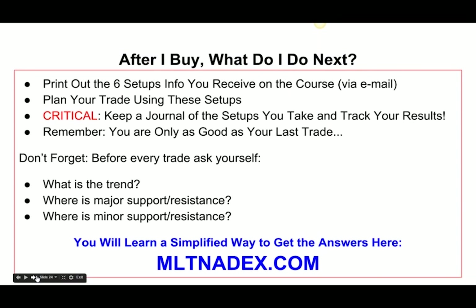Go to MLTNadex.com right now. It's going to be a $97 course — this is like a $2,200 value, and it's a one-time fee. What I'm going to ask you to do once you've signed up is print out the six setups, plan your trades using the setups I'm teaching you, and keep a journal — write down the setups you're taking and track the results. You can also trade on a demo client when you first begin. Remember, you're only as good as your last trade, so practice before putting your money at risk.